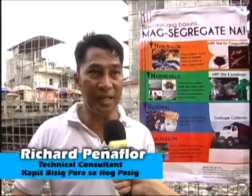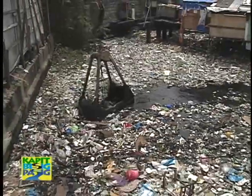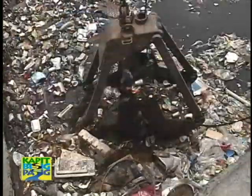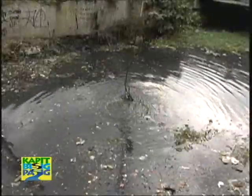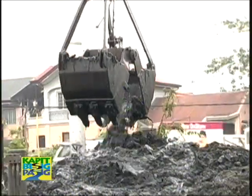Our backhoe is being used to excavate the garbage and debris. Once the top layers of garbage have been excavated, it will dig further at least 3 meters down so that the heavy siltation can be removed, providing a larger effective area for the flow of the water.